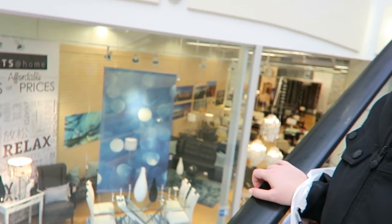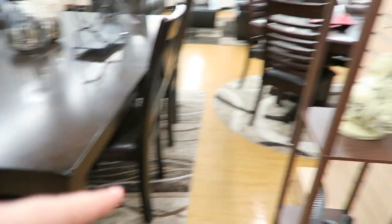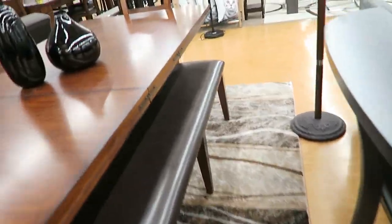I'm gonna go into this place real quick to see what they have. I love this table. I want something like this, and I like this and this and this — I like everything.